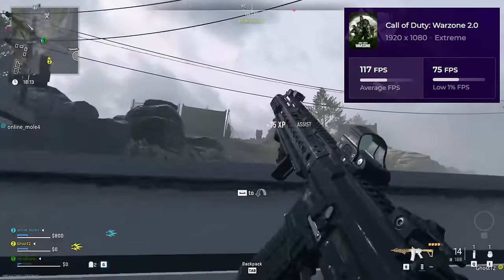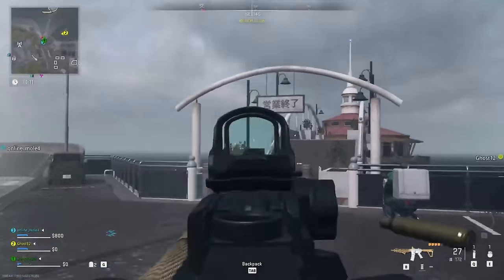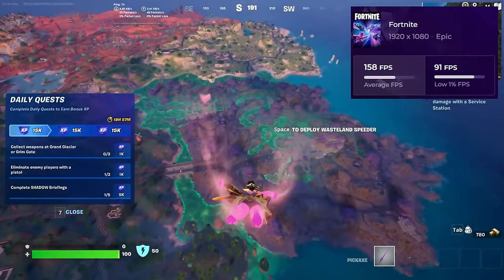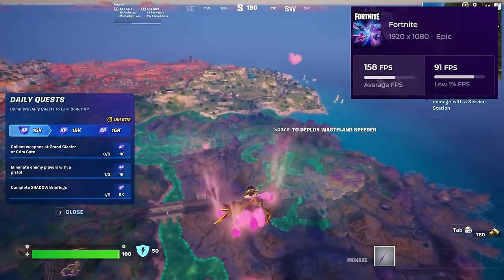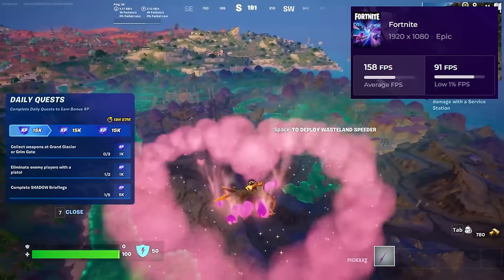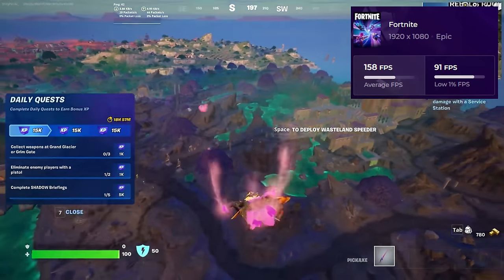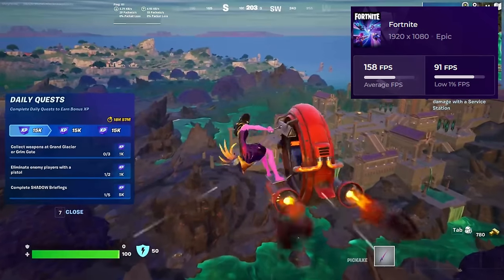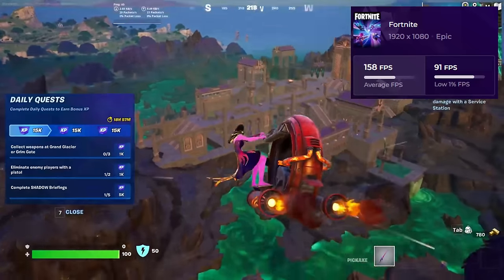Our dynamic duo, the Intel Core i5-2500K and Gigabyte 4070 Super, were itching for another adventure. This time, it was Fortnite's turn to test their mettle. With the game set to 1080p at epic settings, the stakes were high, but so were the frames. The result? A dazzling average of 158 frames per second.